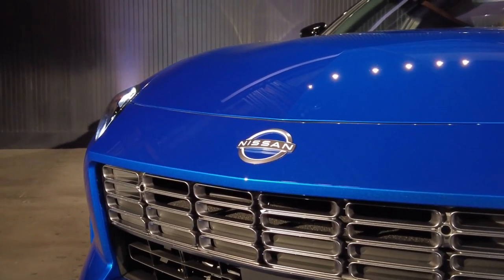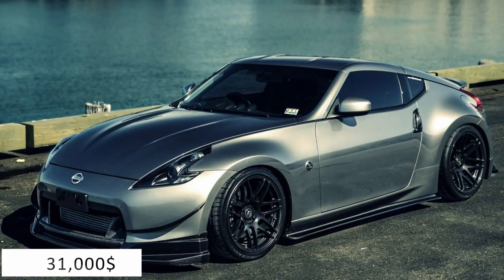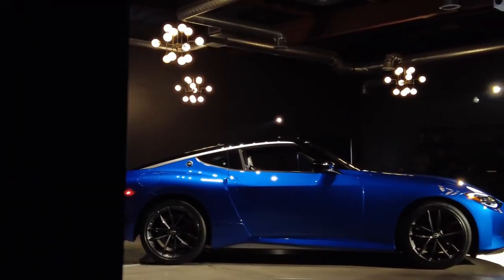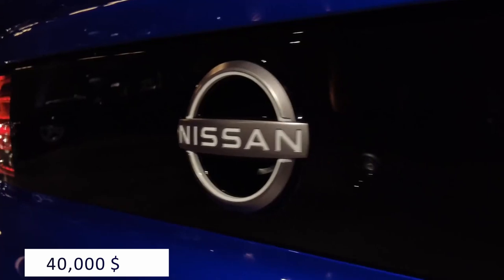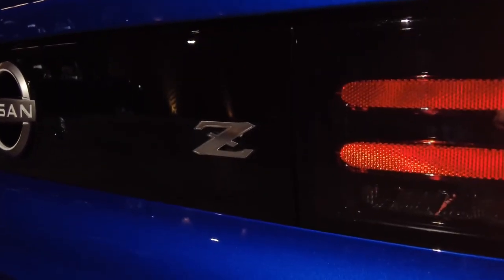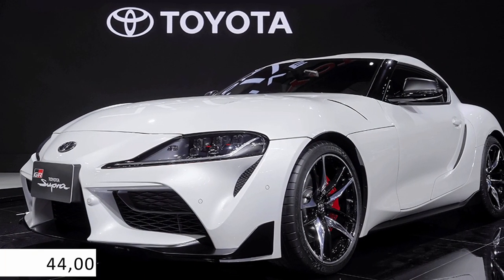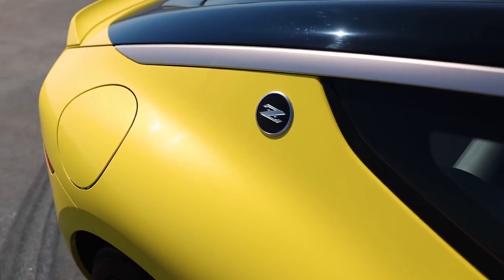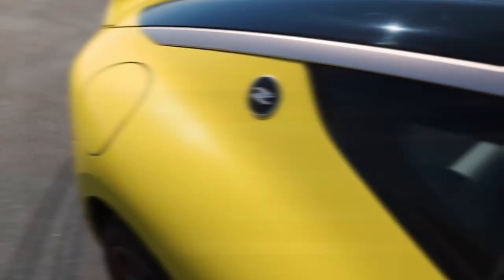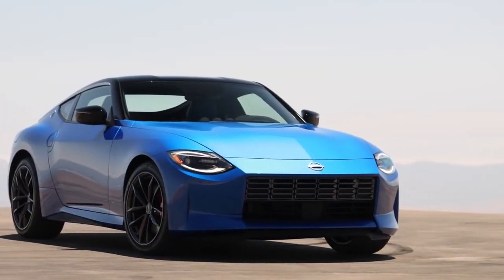Nissan has not yet confirmed pricing, but we expect the 2023 Z will be a few grand more than the 370Z's $31,000 starting price — no less than $35K is a safe bet. The price of a fully outfitted Performance trim will well exceed $40,000. The Nissan Z has a lot of competitors, but only one of them is truly important: the Toyota GR Supra. It starts at over $44,000 in base trim, and upgrading to the BMW-sourced inline-six engine adds at least $8,000. In that regard, the new Z car beats its Toyota opponent, but we'll have to wait for updated performance figures to get a clearer picture. In any case, it's going to be a fierce rivalry.